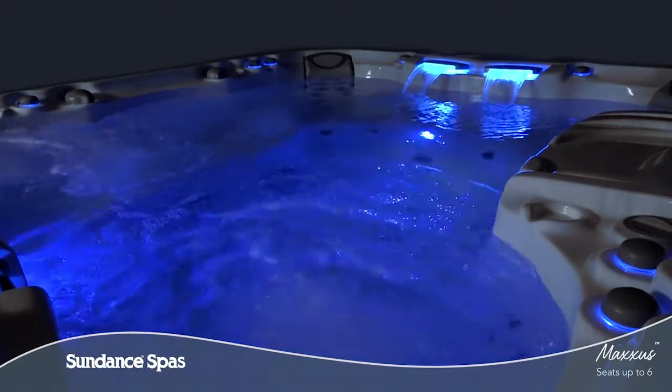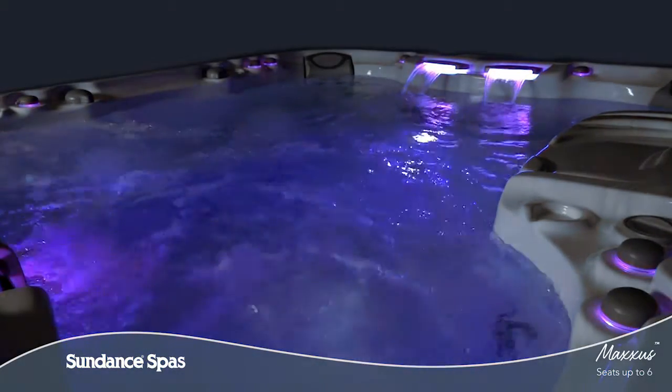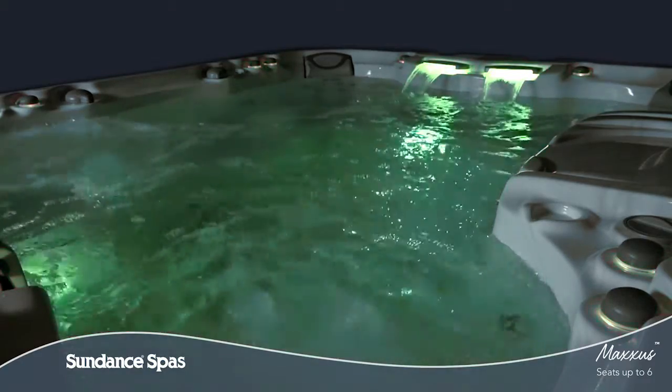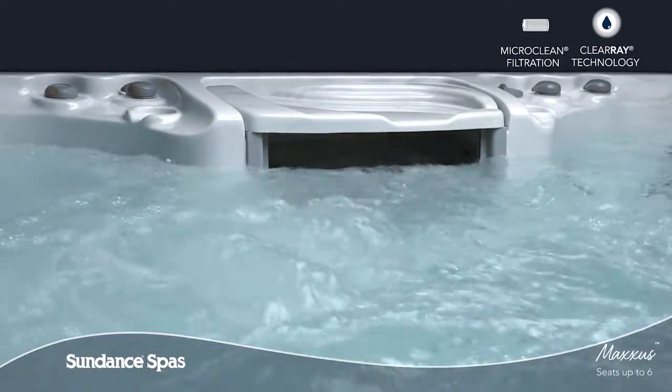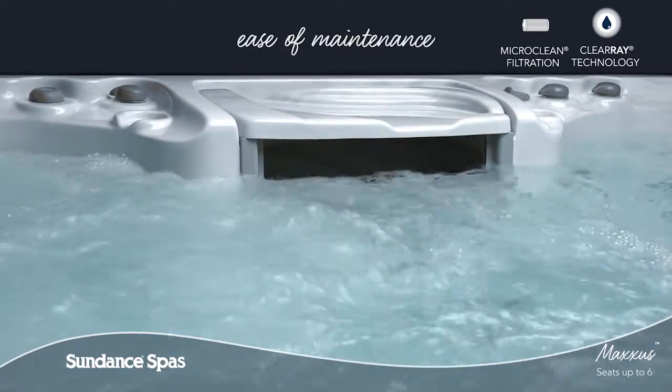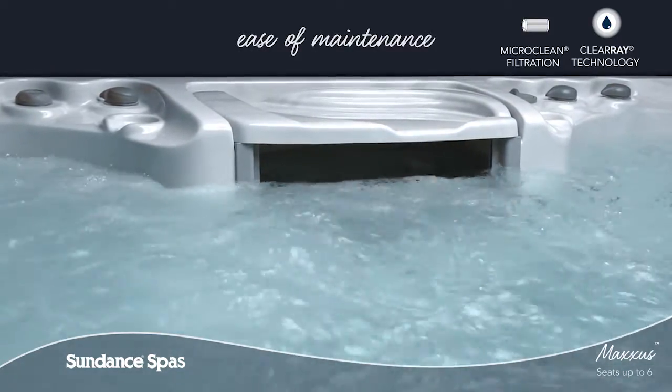Each and every element of the MaxiSpa is crafted to enhance your life, so you can ease in, relax, and enjoy. Thanks to the upgraded MicroClean Ultra Water Management System and superior horizontal filter design, keeping your spa water clean is a breeze.